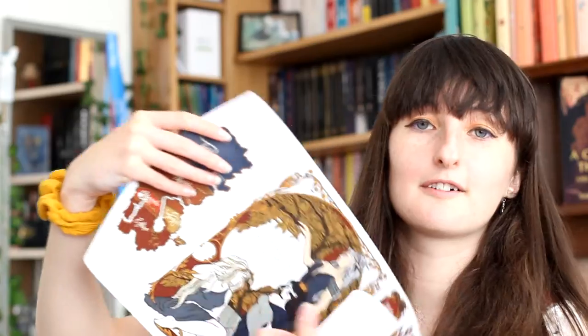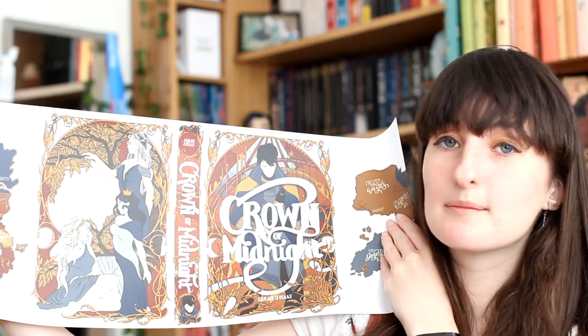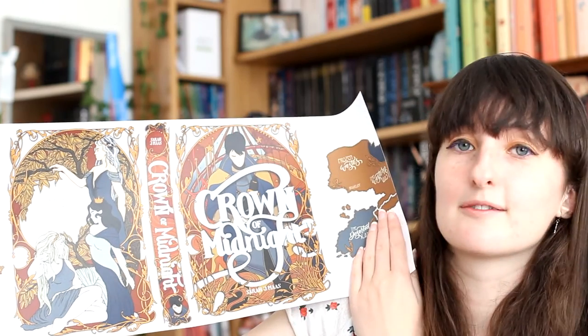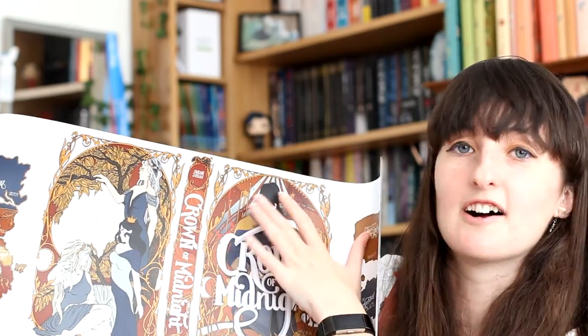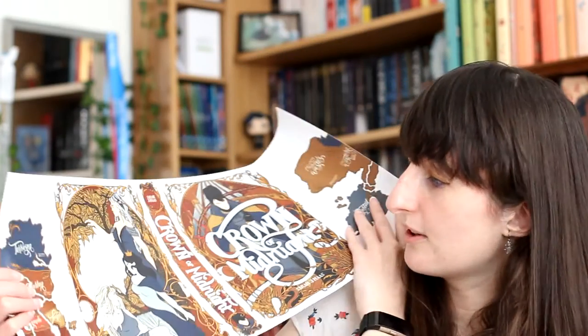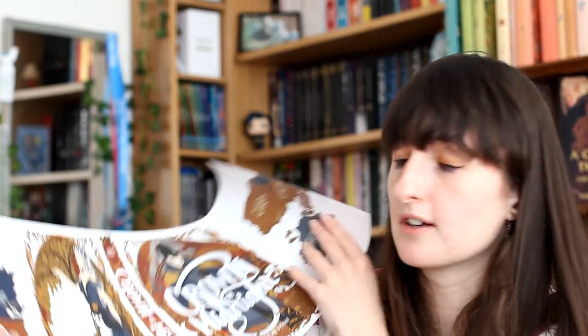And then, of course, we have Crown of Midnight, which naturally has these kind of red autumn tones. I love the colours in this — this is so autumnal. I really, really love the font as well on these. And again, we have these little stars on the cover. The spine is so beautiful. And then the quote on the back cover says, 'Hide from fate all you like, but it shall find you soon.' The back covers have the same design but the colours are slightly different, and they obviously have different quotes. I can't get over the colours on these — they are so beautiful.